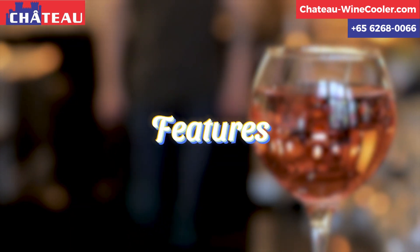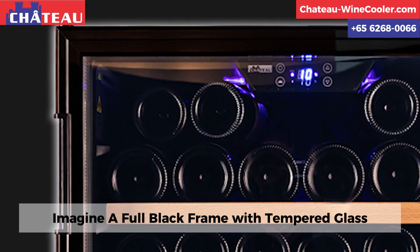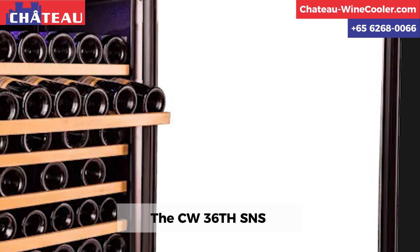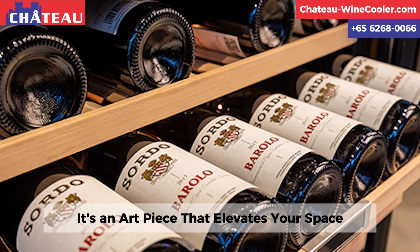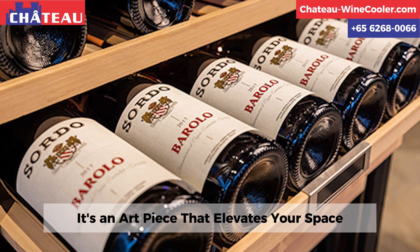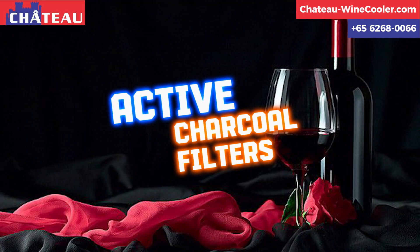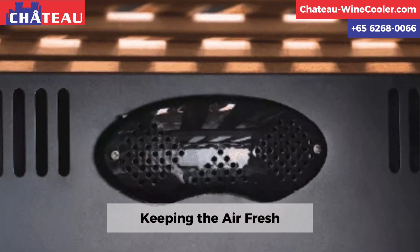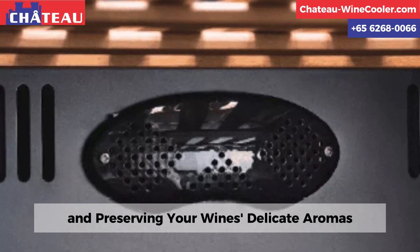Features. Imagine a full black frame with tempered glass — the CW36SNS is not just a cooler, it's an art piece that elevates your space. Active charcoal filters eliminate odors, keeping the air fresh and preserving your wine's delicate aromas.